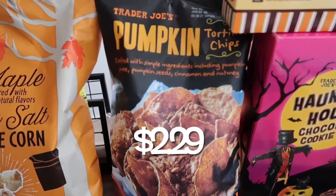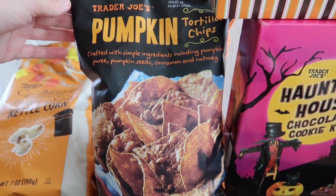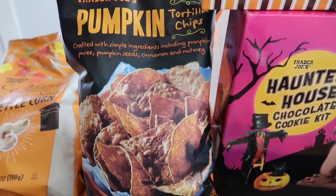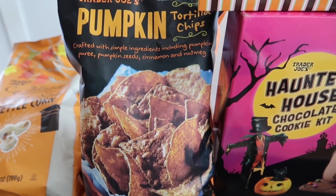We've also got another item we've never tried — the pumpkin tortilla chips, also for Sunday's video. They're crafted with simple ingredients including pumpkin puree, pumpkin seeds, cinnamon, and nutmeg. It seems like they'll be more on the sweet side, which I'm not too sure about, but they are gluten-free, so Tristan and the kids can try them too.